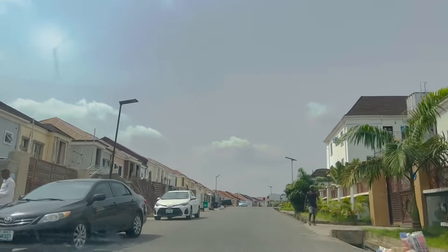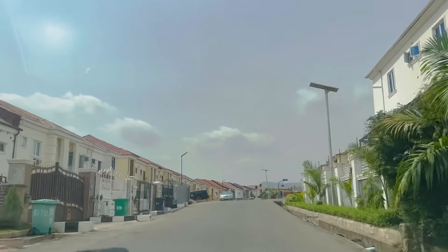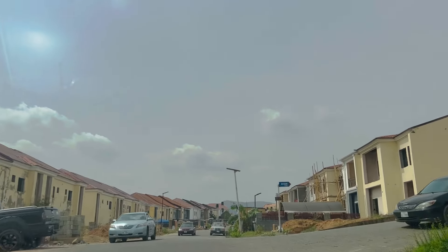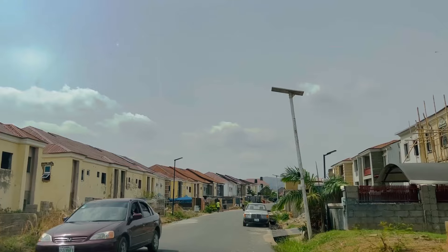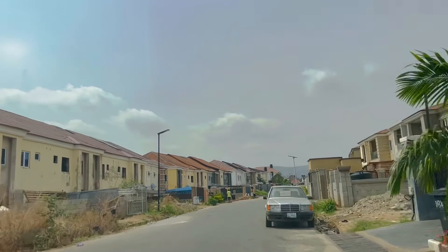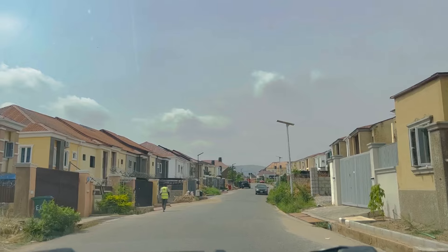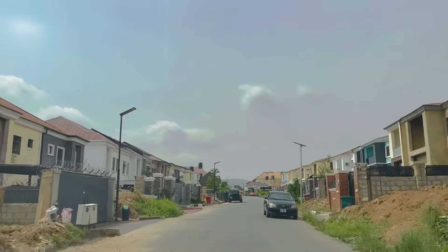I just felt I should show my viewers this beautiful estate. Do you want to invest here? Do you want to live here? There are other houses on the left that are not yet occupied — people are still buying, and some have bought but don't have money to fix the place yet, so there are still opportunities to purchase.